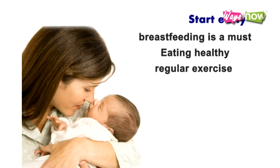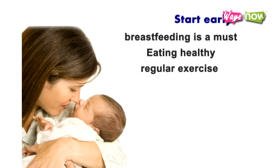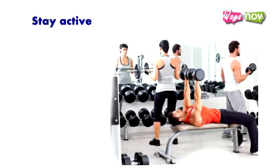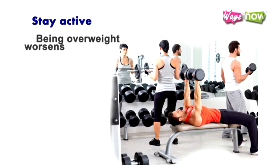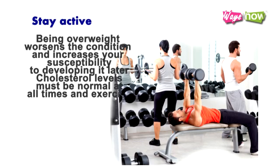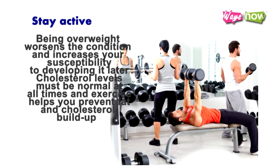Eating healthy and maintaining a regular exercise routine optimizes the body's metabolism and should be established as early as possible as a diabetes prevention lifestyle. 2. Stay Active. Several success stories tell of diabetes patients keeping their symptoms at bay by staying active. Being overweight worsens the condition and increases your susceptibility to developing it later. Cholesterol levels must be normal at all times, and exercise helps you prevent fat and cholesterol buildup.